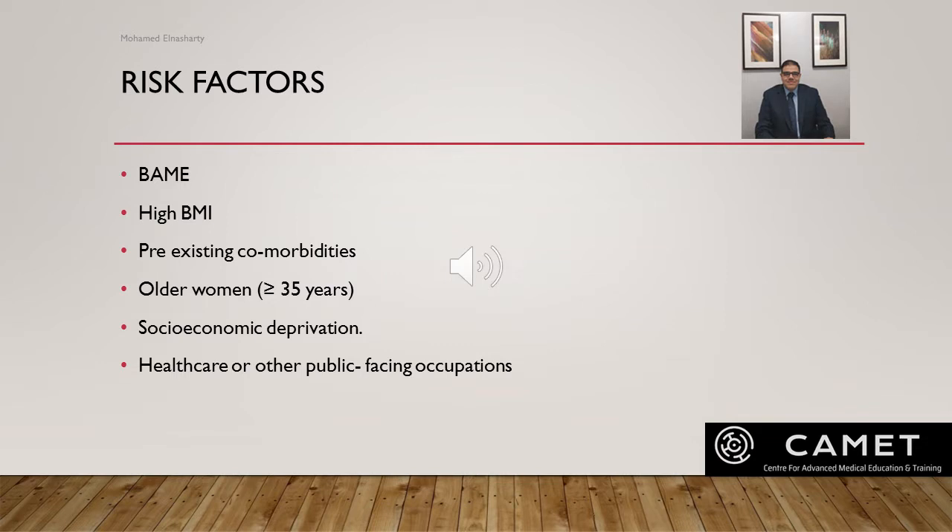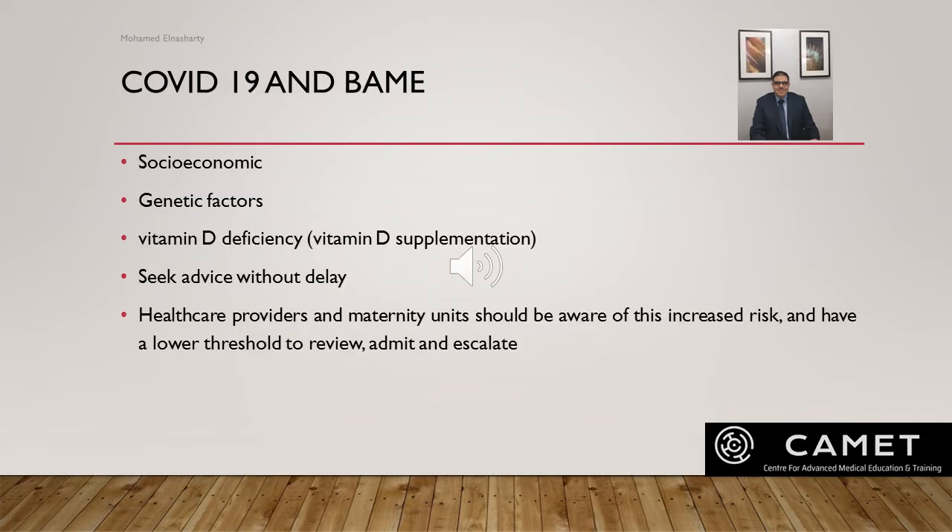Risk factors: certain factors increase the risk of either being infected with COVID or increase complications once infected. These include being of BAME background (Black, Asian, or ethnic minority), having a high body mass index, pre-existing comorbidities like diabetes and hypertension, older age, living in socioeconomic deprivation, or working in healthcare or other public-facing occupations due to close contact with the public.